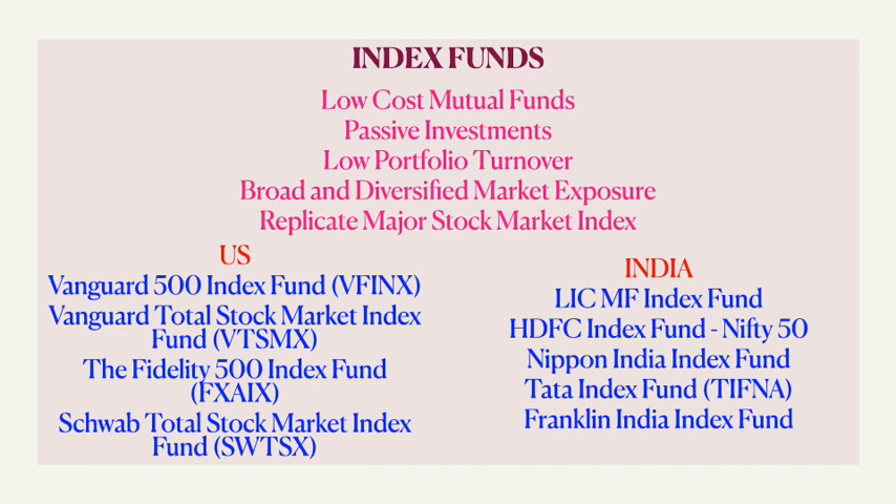These days index funds are aplenty, which hold low cost and fall under the passive category with reasonable turnover, and importantly contain broad and diversified sectors — and finally they replicate major stock market indices as well. Some examples of index funds in the US are Vanguard 500, Fidelity 500, and Schwab Total Stock Market, whereas in India we have LICMF, HDFC, Nippon, Tata, and Franklin, which might be a safe bet.